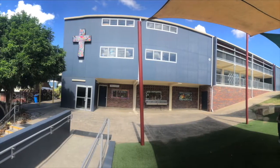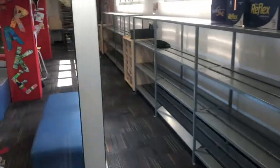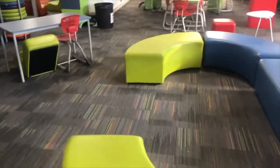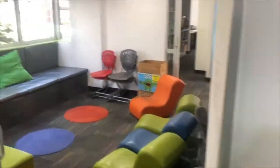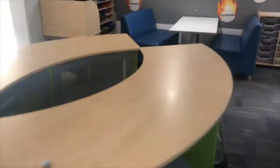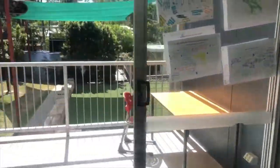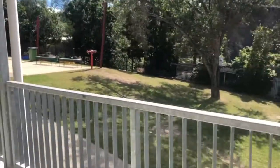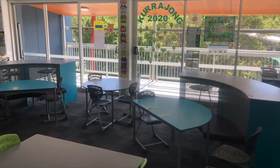Our year four and five cohorts are based in this two-storey building. The year fours are across the top level and the year fives in the lower level. Both floors are replicas of each other and can each house four learning groups. Despite being upstairs, they have a lovely outlook from their balconies, making them a great semi-outdoor space to enjoy a change of scenery, fresh air, and quiet reading or other activities.